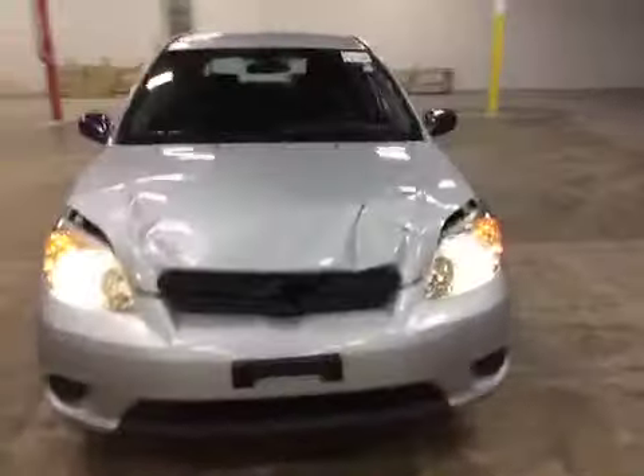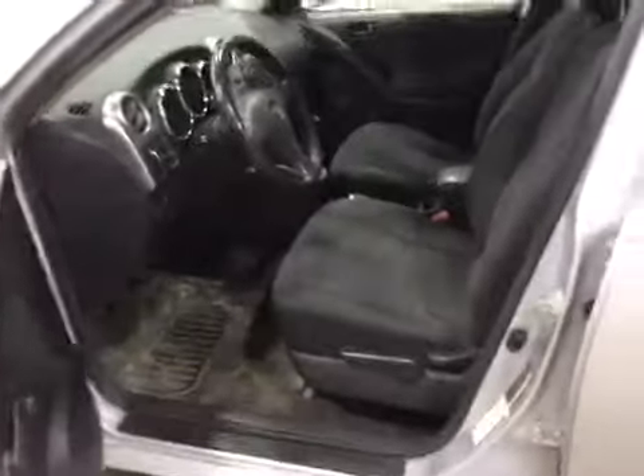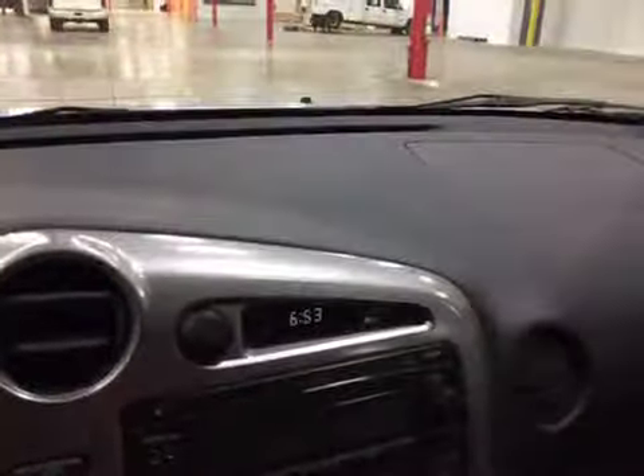Let's check out the interior. The interior is very dirty in this vehicle — it's going to need a heavy detail. Here's the dashboard; got some scratches there on the top of the dash. There are stains on all the seats, front and rear.